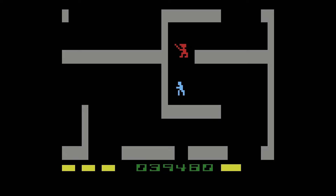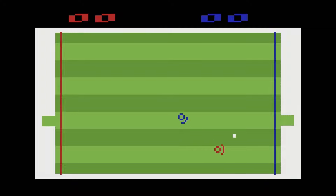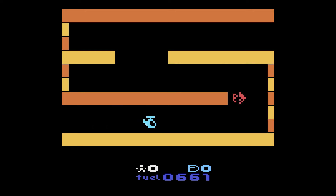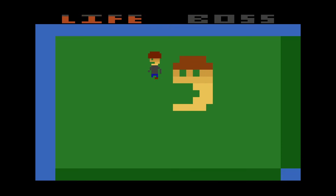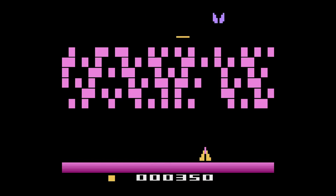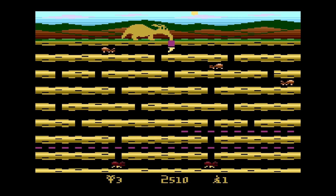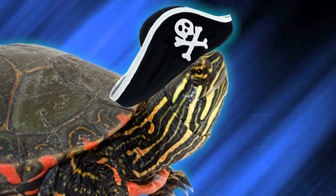Captain Jack here. The Atari 2600 has one of the biggest homebrew communities out there, with dozens of releases every year. There's something about the simplicity — the limitations almost breed creativity. From the 4K carts that could have been released back in the day, to the gigantic cartridges that try to push the system in ways never thought possible. Today we're going to look at a few Atari homebrews released in the last year.